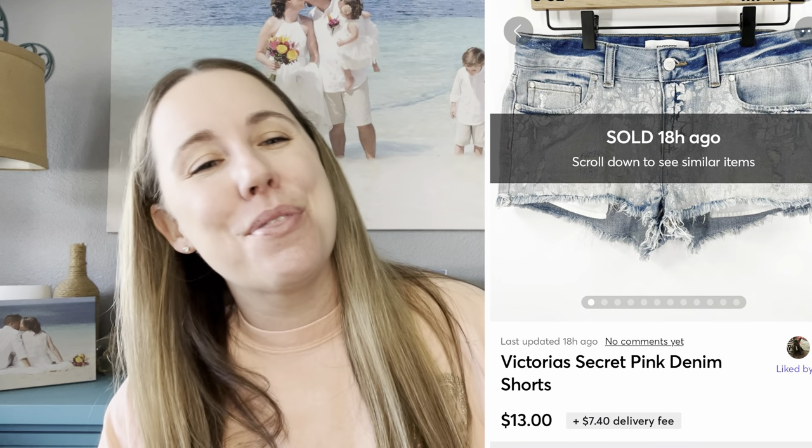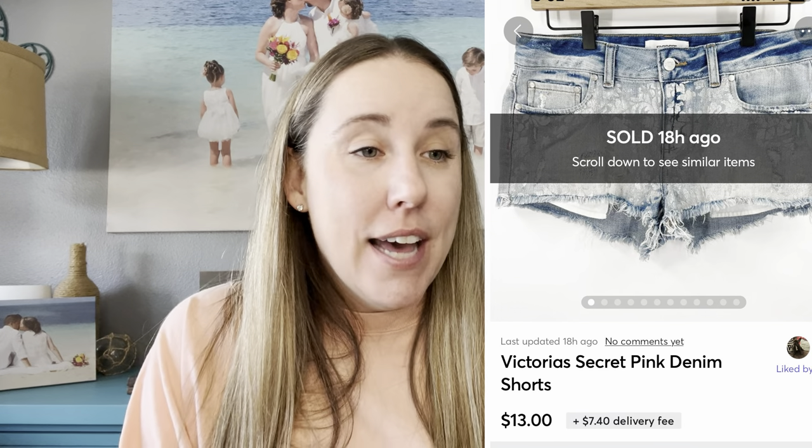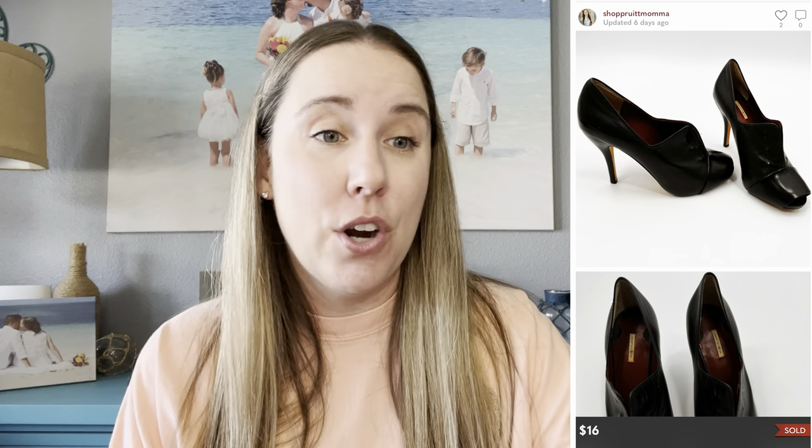A pair of Victoria's Secret Pink cutoff denim shorts — mine from a long time ago — sold on Mercari for $13. Another ThredUp shoe I'd had forever, with $0 cost of goods because a ThredUp shoe box got lost for three months and they refunded me. Then the box finally showed up weeks later with this pair of Max Studio rivet heels — very retro, vintage-looking pinup girl style. They took a long time to sell, but sold for $16 and the buyer loved them.